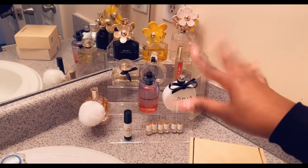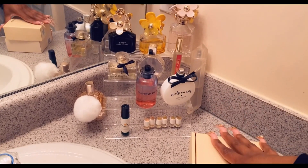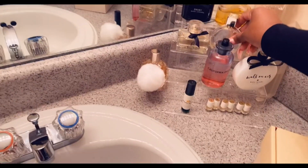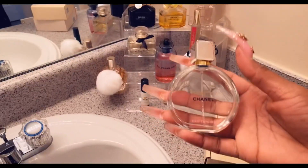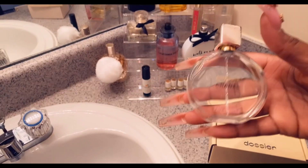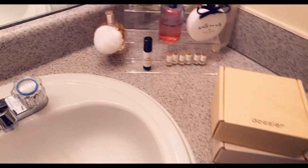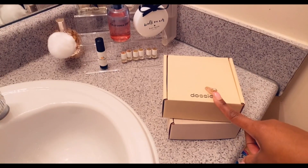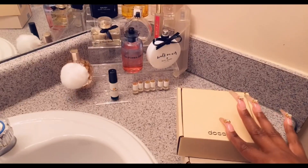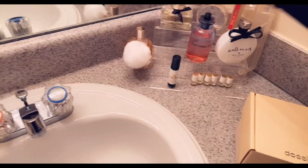Before I show you guys how I decorated my cute little bathroom, I want to talk about my perfumes. All my perfumes were actually gifts because I can't afford to be buying name brand perfumes. But when I saw that Dossier had my perfume, I picked the Baccarat and the Chanel dupes.